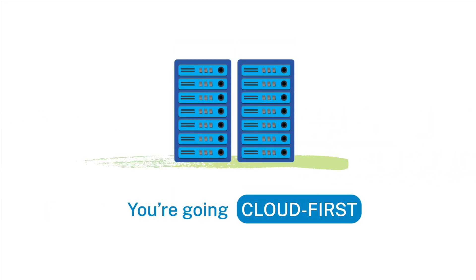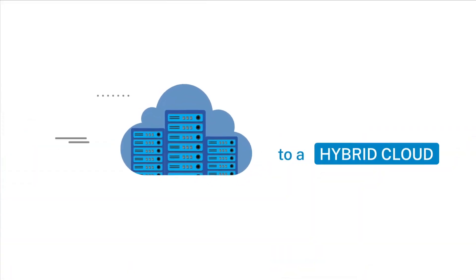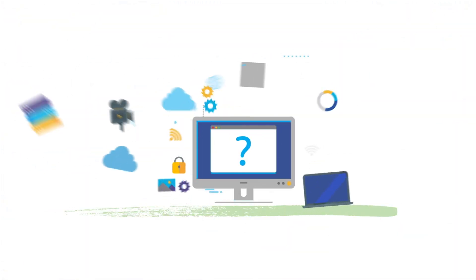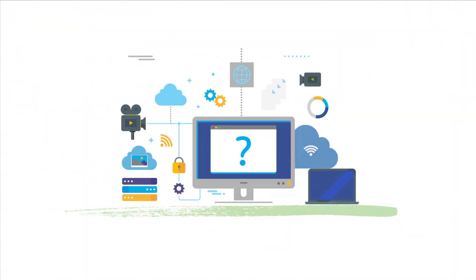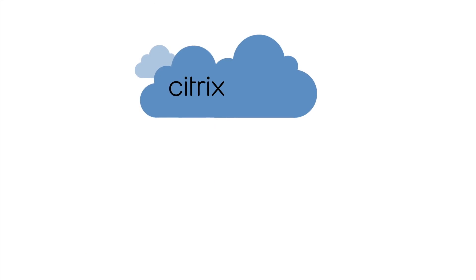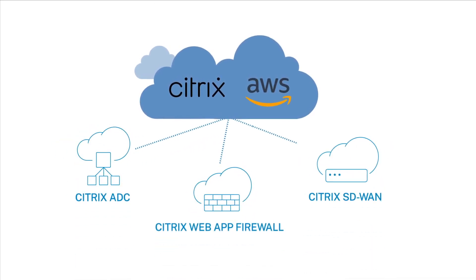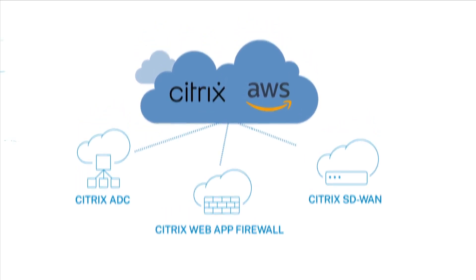Whether you are going cloud first or migrating your applications from the data center to a hybrid cloud, what about your application delivery? Your business demands exceptional performance so workloads can't slow down or fail. Citrix app delivery and security solutions on AWS enables you to securely, reliably, and consistently deliver apps from the cloud with operational consistency.